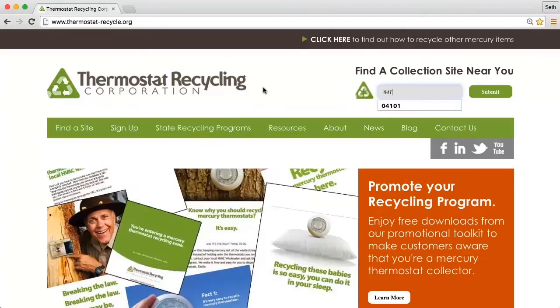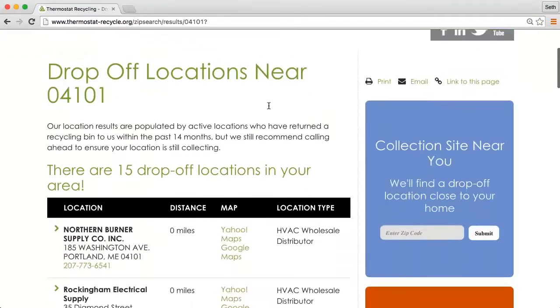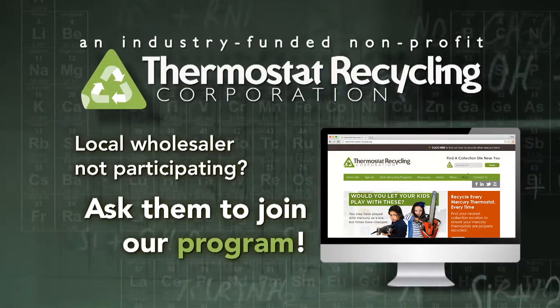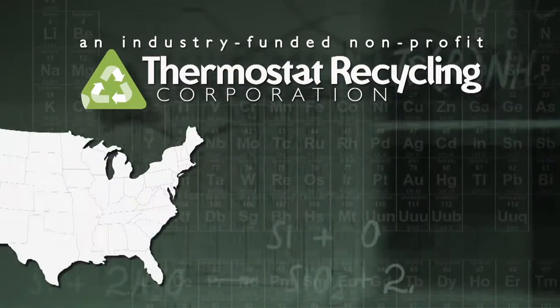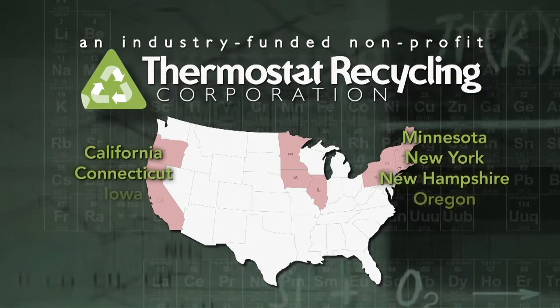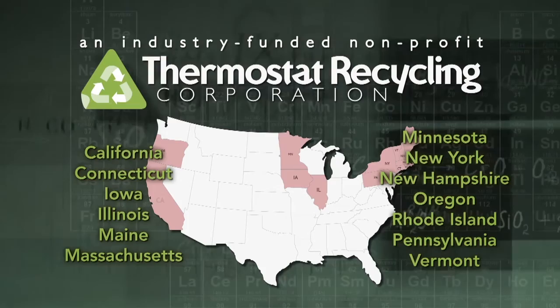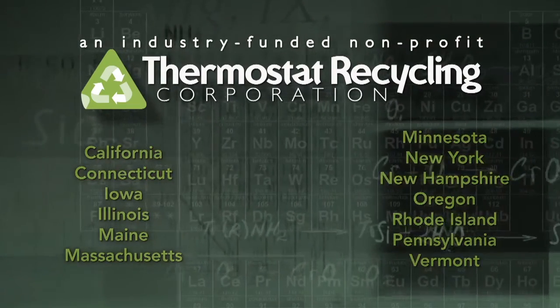Enter your zip code to see a full list of participating collection locations. And if your wholesaler isn't collecting them, ask them to participate in our program. And if you live in any of these states, recycling mercury thermostats is the law. Make sure you are aware of your state's disposal laws to ensure you are complying.